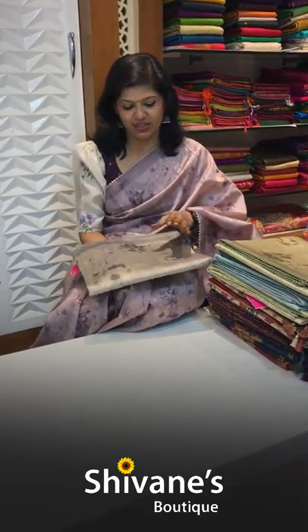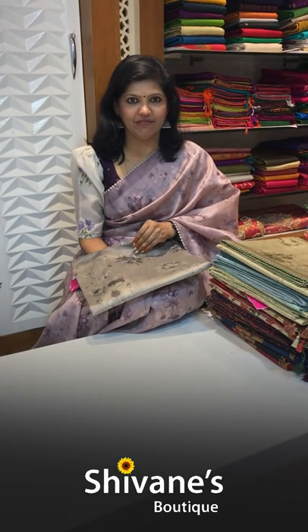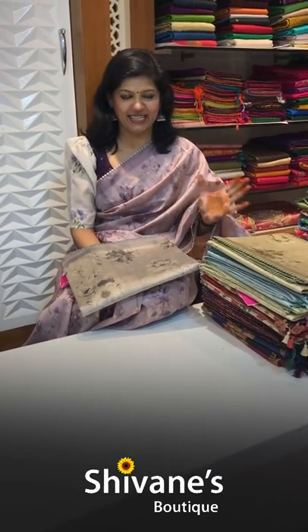The advantage of the fabric is that right from morning till evening you can wear it. It is not transparent, so you can wear it for a single pleat as well, and it's zero maintenance.